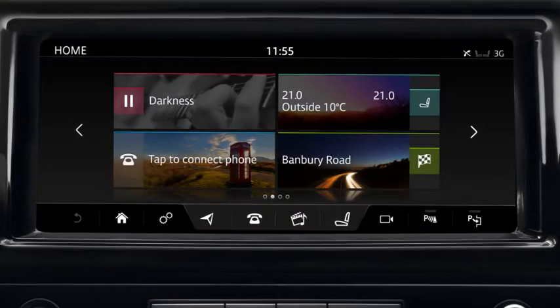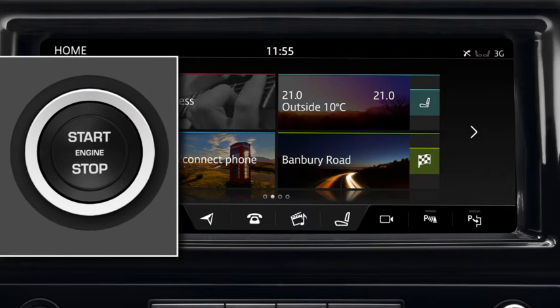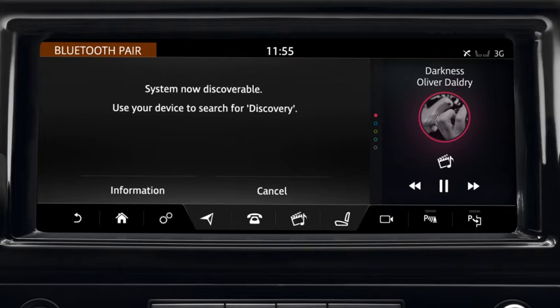Before you start pairing your phone, refer to the Ownership section of our website for a list of compatible phones. If you are pairing a phone for the first time, switch the ignition on and touch Tap to connect phone on the home screen. This makes the vehicle's Bluetooth system discoverable.